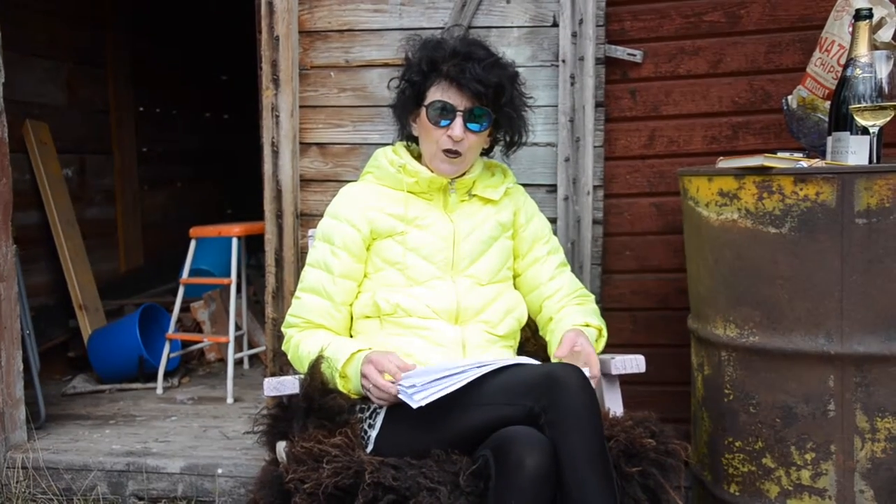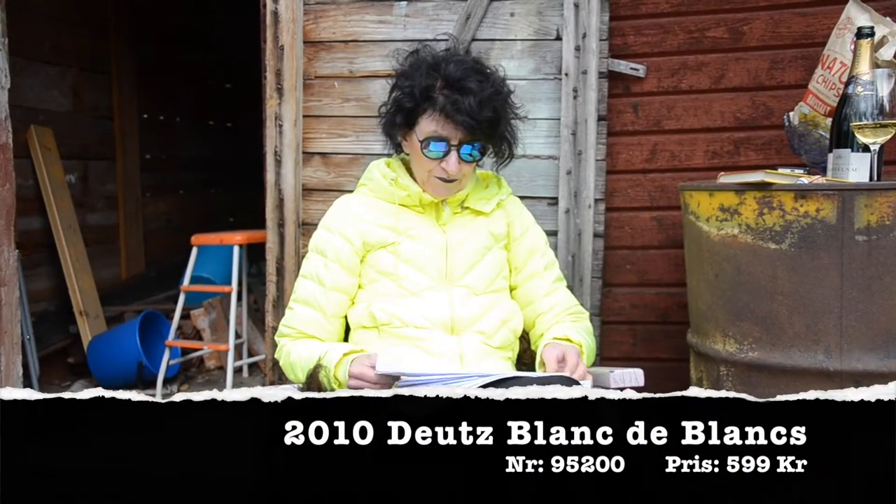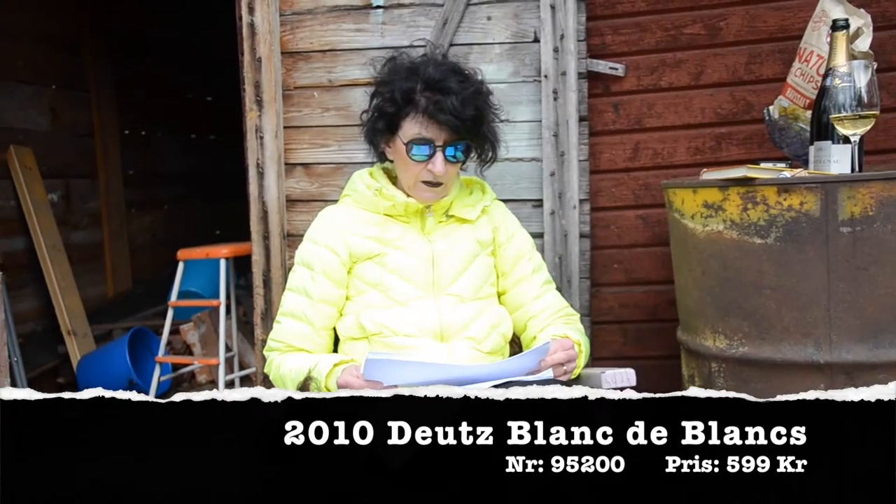Men det var inte bara det jag hade på hjärtat. Jag glömde ju att prata om småpartier den 19 maj. Så om det möjligtvis finns flaskor kvar, kan jag varmt rekommendera Döds Blonde Blanc 2010.